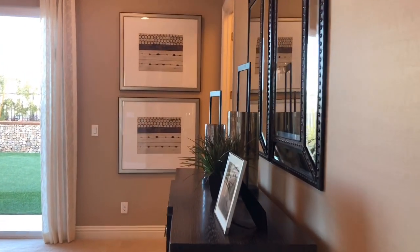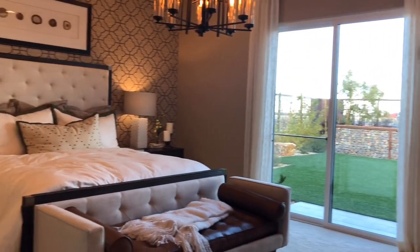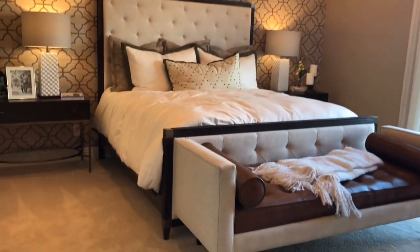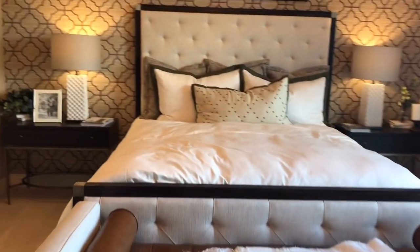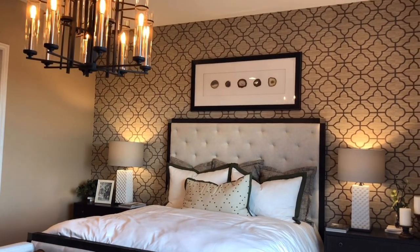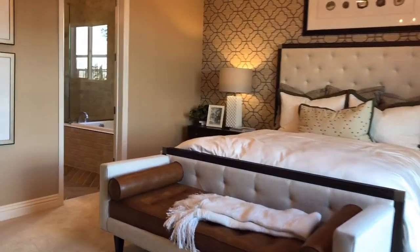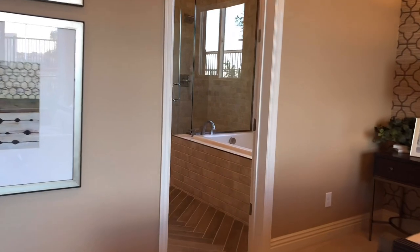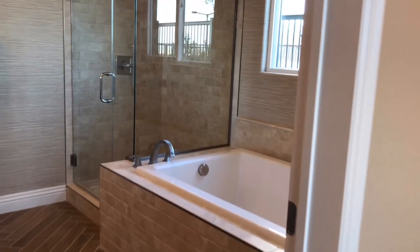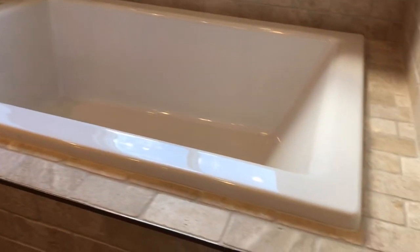If you want to learn more about the new home building process, go ahead and shoot us a comment below. You can send me a text message or give me a call at 702-354-1355. If you want to schedule a time to speak with me in advance, we'll leave a link in the caption section where you can click and choose a time that works for you. We can do a 15-minute clarity call to find out where you're at in the process and how we can help you moving forward.